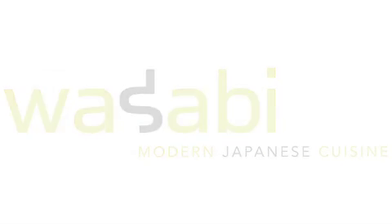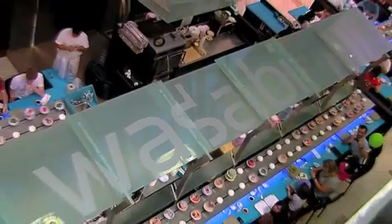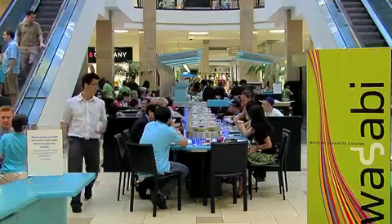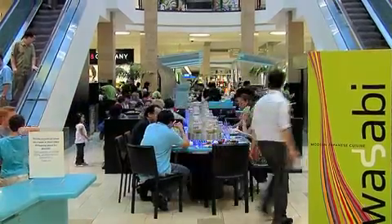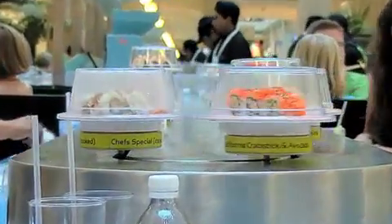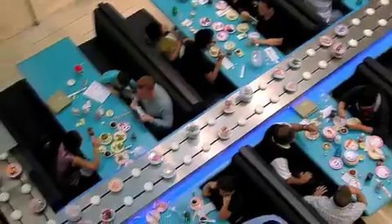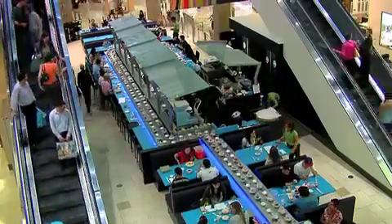Wasabi, modern Japanese cuisine at Tyson's Corner. Creating a buzz with exquisite sushi and high style design. Small plates revolve around the restaurant on a conveyor belt. Diners choose dishes in a lively, bright atmosphere. Wasabi is the destination at the heart of the mall.